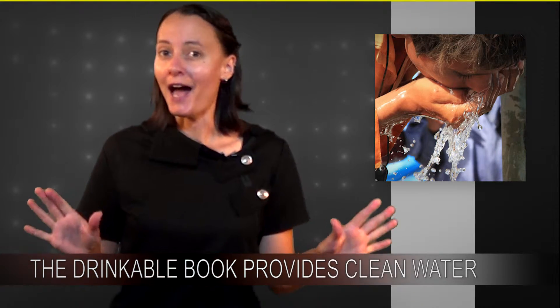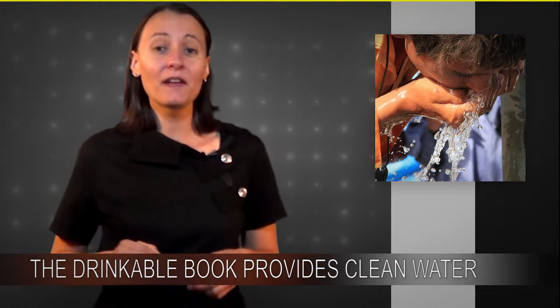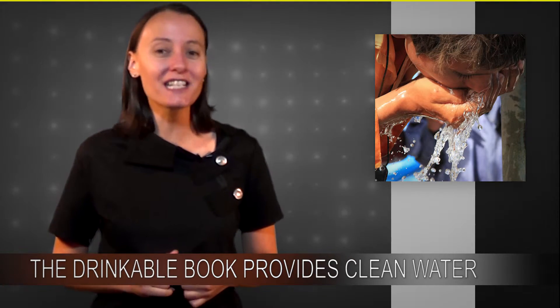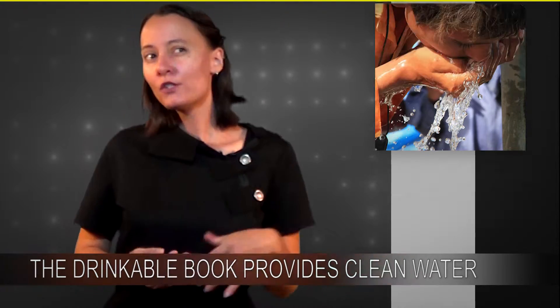Now, I know what you're thinking — how clean can this water really be going through just one little paper filter? In lab and field tests in South Africa, Haiti, Kenya, and Bangladesh, they were able to reach 99.9% purity. This is comparable to U.S. drinking water.